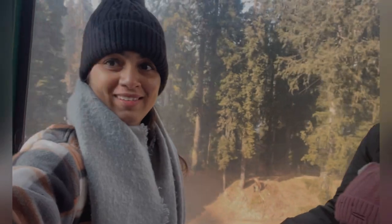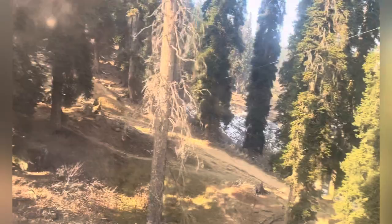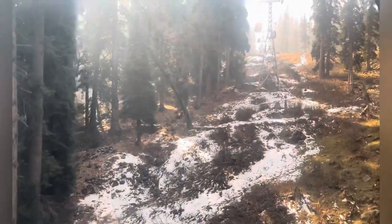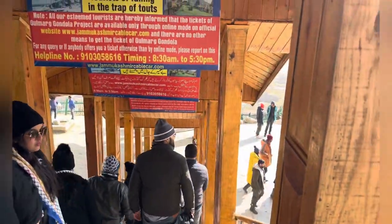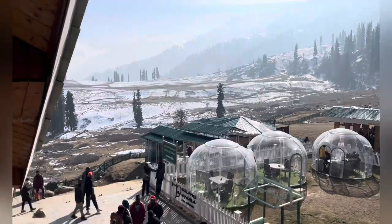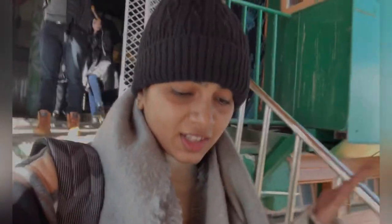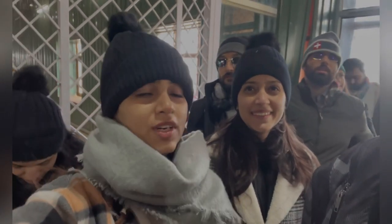We are going! There are two phases in the gondola — Phase 1 and Phase 2. You will see a little on Phase 1, but Phase 2 is amazing, very beautiful. I saw a perfect view from the first phase, but we are going to go to the second phase because there will be an even better view. Now finally we are moving towards Phase 2.